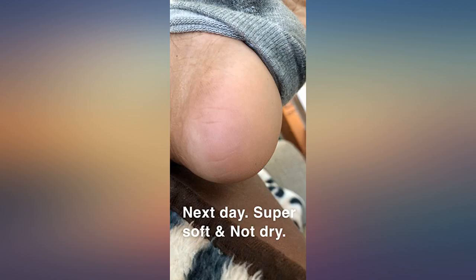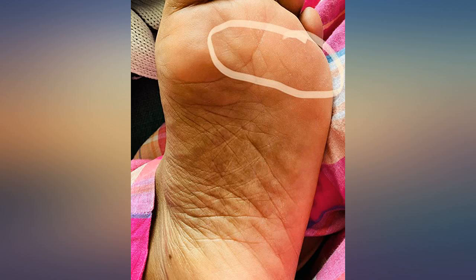So impressed with this ointment. It has urea and salicylic acid as two of the ingredients, which I believe escalates its value — from disgusting to impressive. Makes your heel smooth and eliminates the cracking.